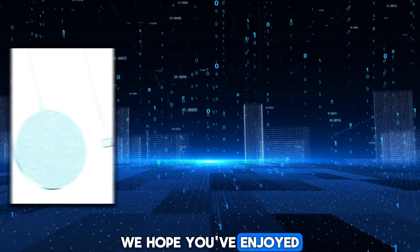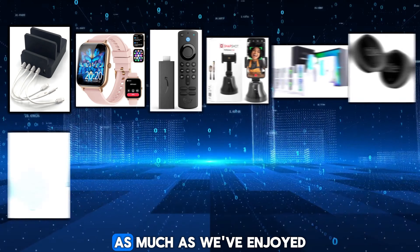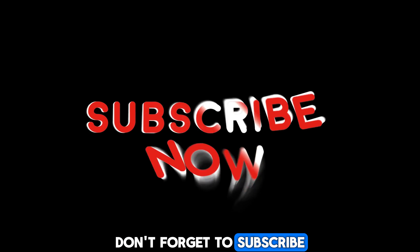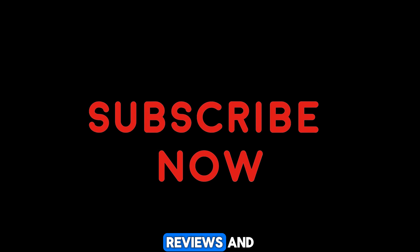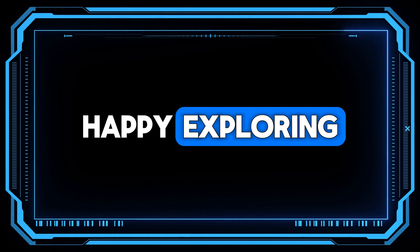Thank you for joining us on this thrilling adventure through the world of cutting-edge technology. We hope you've enjoyed discovering these top 12 must-have gadgets on Amazon as much as we've enjoyed sharing them with you. Don't forget to subscribe for more exciting tech reviews and recommendations — and until next time, happy exploring!